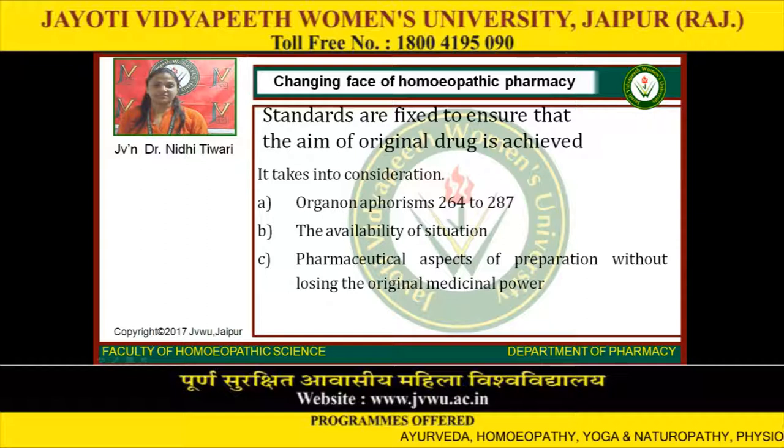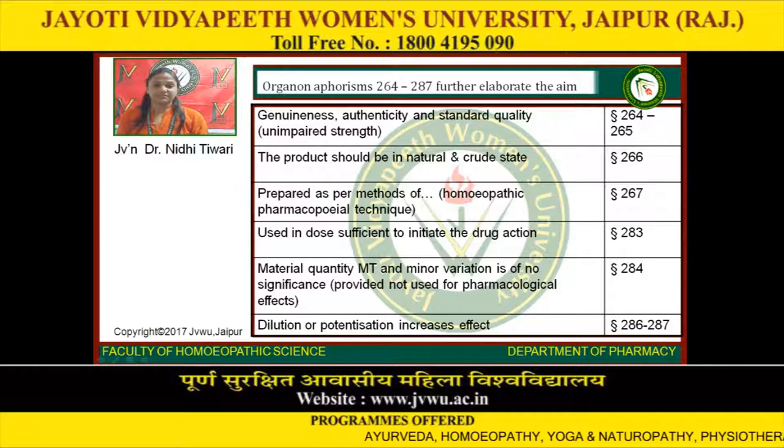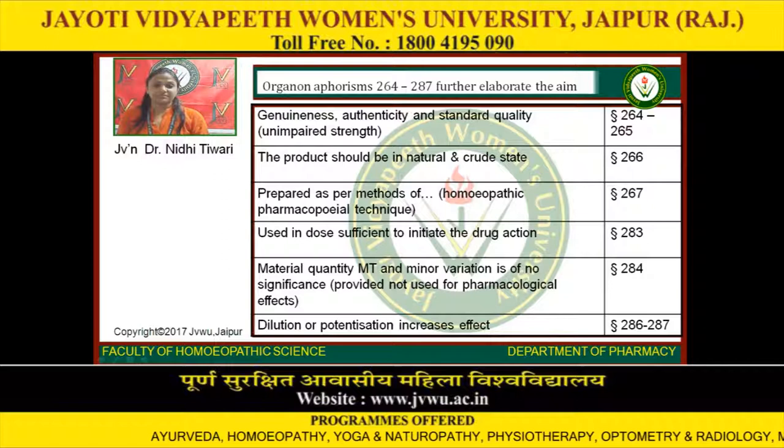Genuineness, authenticity and standard quality are mentioned in Aphorism 264–265. The product should be in its natural and crude state, mentioned in Aphorism 266. Prepared as per methods of homeopathic pharmacopoeia technique, Aphorism 267. Used in dose sufficient to initiate the drug action, Aphorism 283. Material quantity, mother tincture, and minor variation is of no significance, Aphorism 284. Dilution or potentization increases effect, Aphorism 286–287.